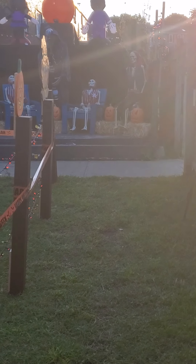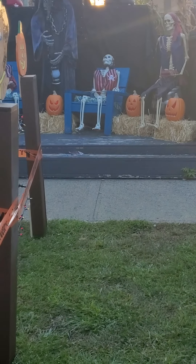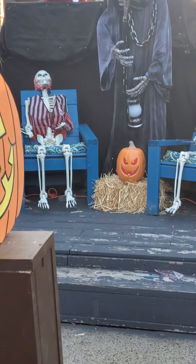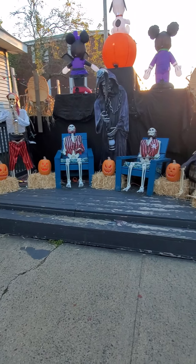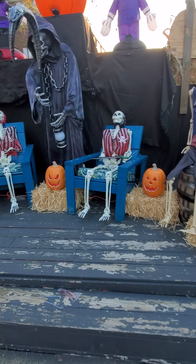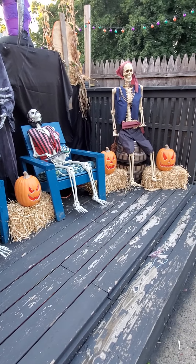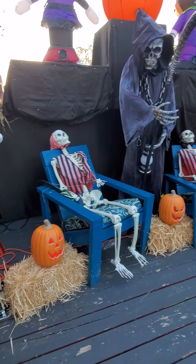I wish it was a little dark out so you could see it better. You can see they're lit up and everything — it really looks good at night. Thank you for watching my video. Please like and subscribe on YouTube. We'll look forward to making another video at dark time on the display when it's all complete and finished. Thank you!